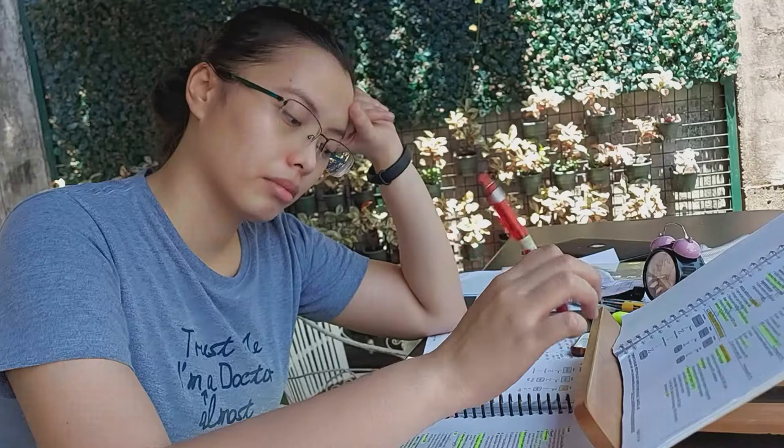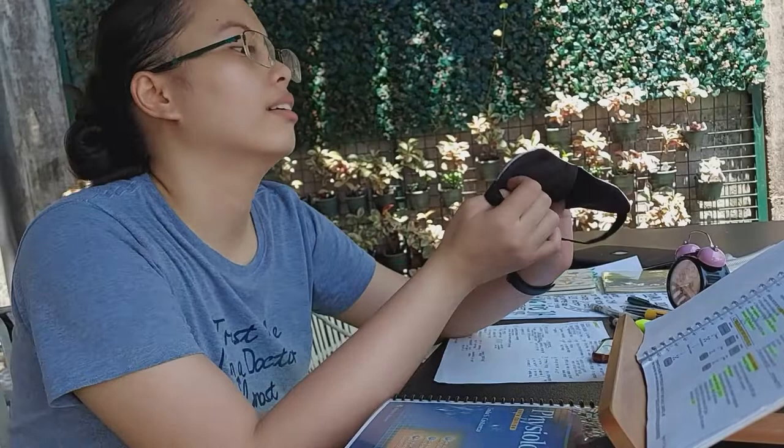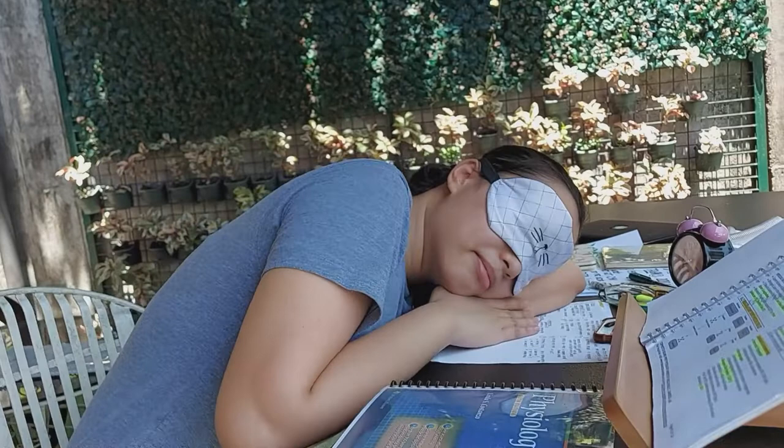If you're really sleepy and nothing is being absorbed anymore, don't force it. Take a nap and just don't forget to set the alarm clock so you wake up. I don't drink coffee to keep me awake, so I just sleep when I truly can't bear the drowsiness. Sleep if you must.